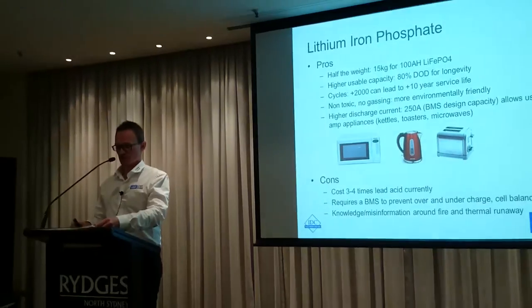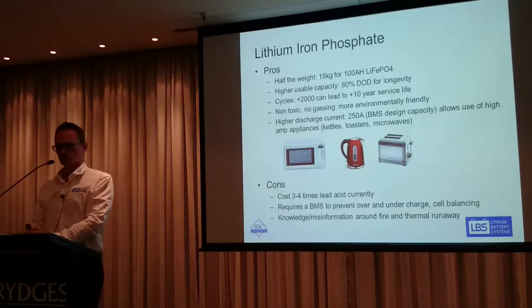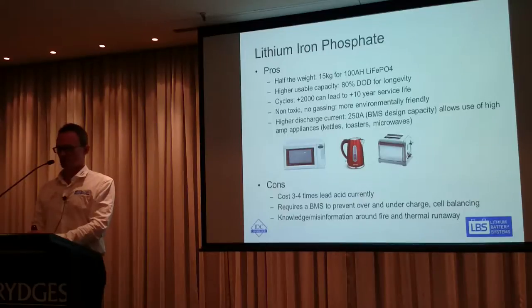Lithium iron phosphate is the chemistry we're using, and it's generally regarded as the safest. The main advantage is weight — you're looking at about 15 kilos for a 100 amp hour lithium battery, about half of what a lead acid equivalent is. You can also use 80% of the capacity of that 100 amp hours, whereas with lead acid you've only got 50%. So comparing usable amp hours, you've actually got more energy density for half the weight — you get a double benefit.